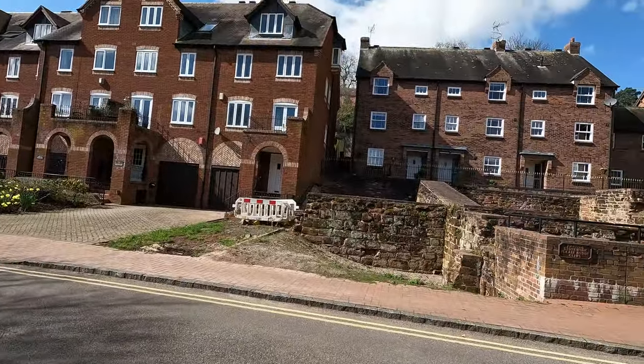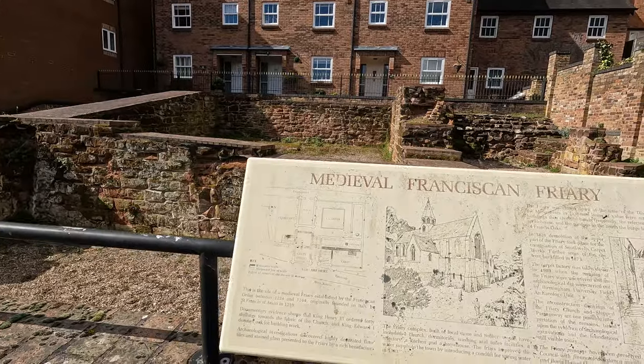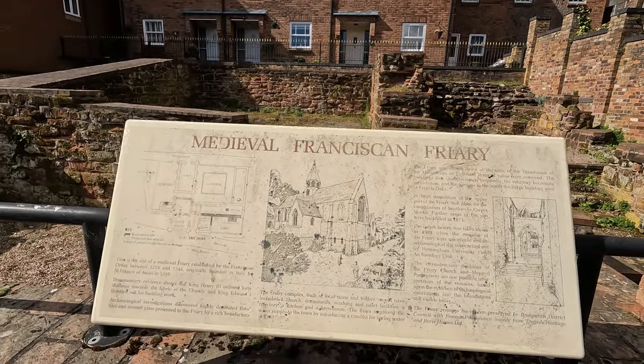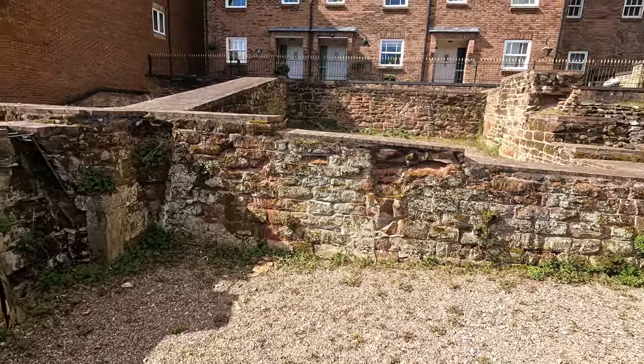And this small archaeological site is formed by sandstone. This was actually a medieval Franciscan friary, as can be seen here. It's unbelievable how this sandstone is still looking as untouched by any weather conditions.